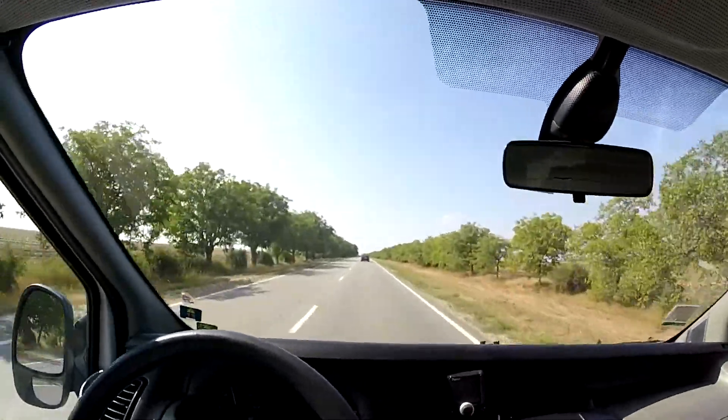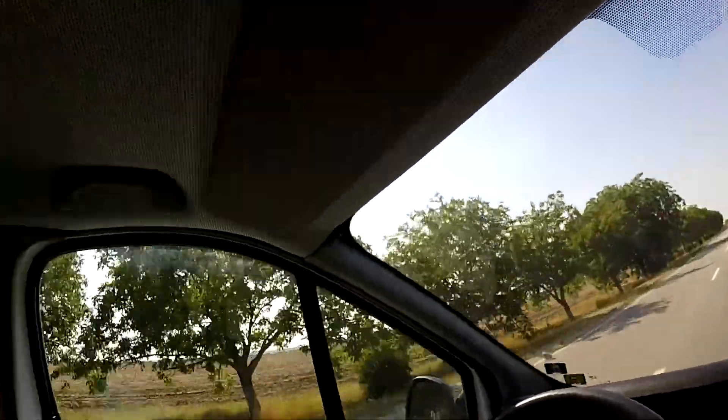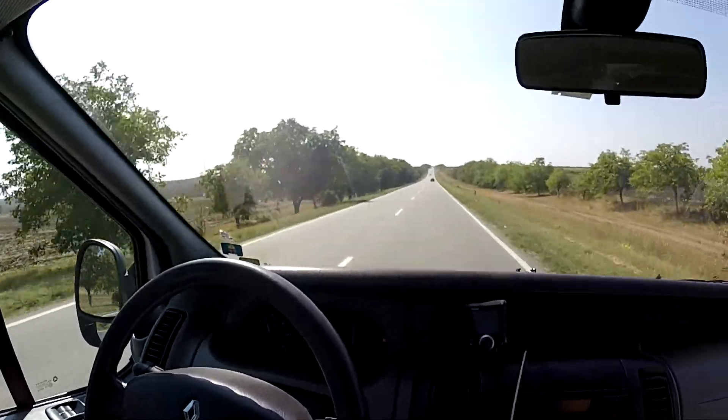Roads are much better here than on the Ukrainian side. In general my experience has been that a lot of roads are better in Moldova than in Ukraine, although Moldova is said to be a poorer country. It's probably easier to fix roads in a smaller country. The speed limit is 90 kilometers an hour here — about 50 miles per hour — and the car behind us with some friends got stopped by the police a couple of miles after entering Moldova because we're not used to going that slow.